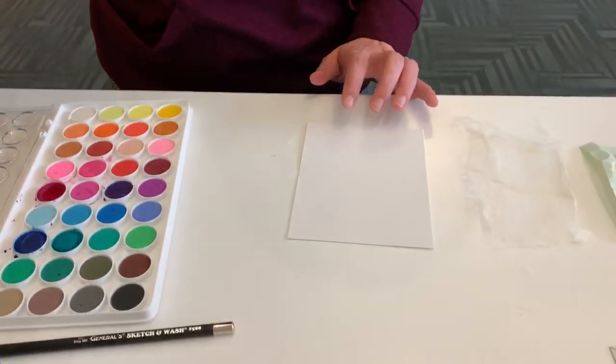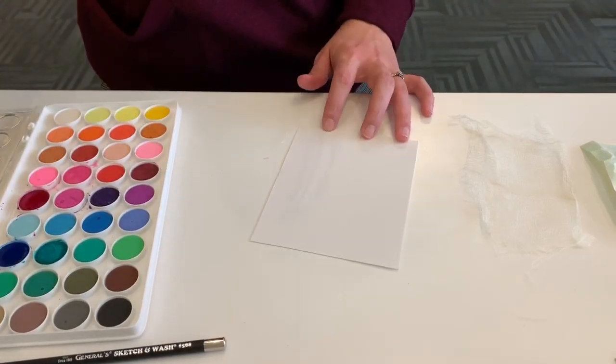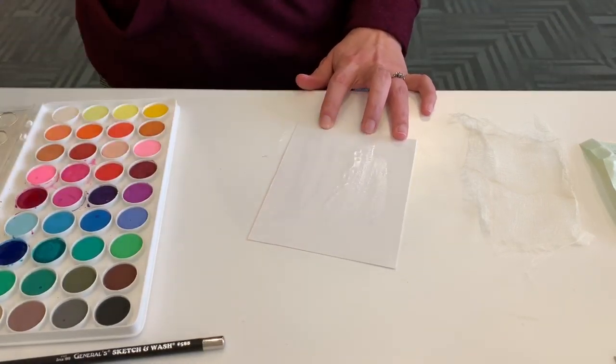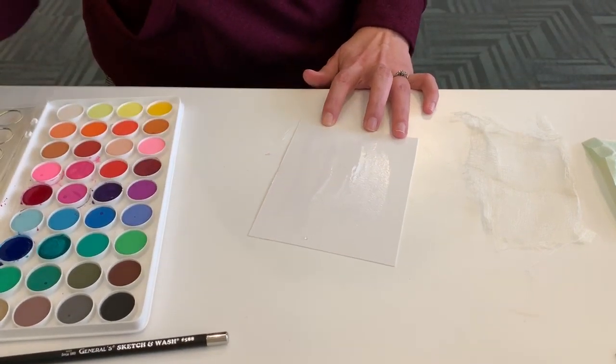I'm going to show you a new technique to conquer that blank page again this week. We're going to start by just putting a good amount of water on your paper, getting that wet.